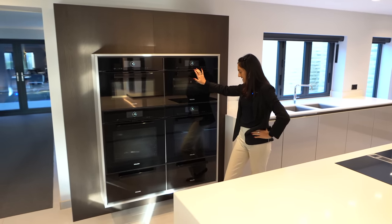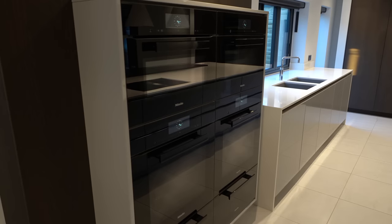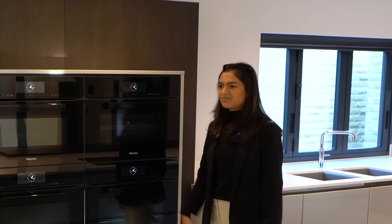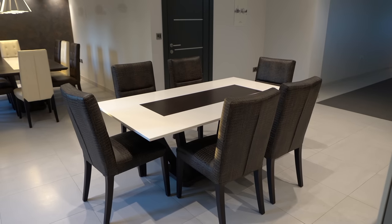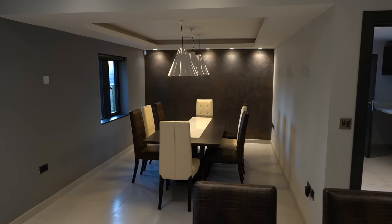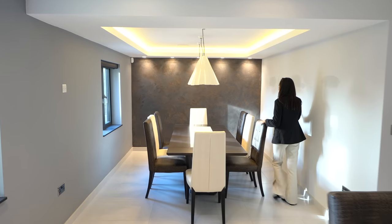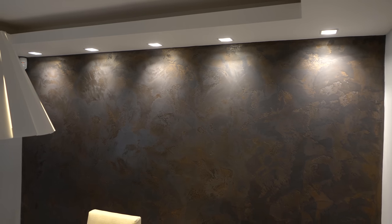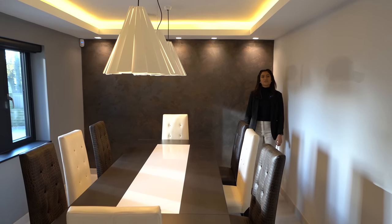We've got the Miele appliances set up on the wall — two ovens, two steamers, and plate warmers at the bottom, so you've got loads. Now we have two separate dining areas: one in the middle and one in a more private section. That's where you'd go for Sunday roasts and family gatherings. We've got the feature wall on the back designed by Stucco and Stucco — that Venetian plastering looks great with its bronze finish.